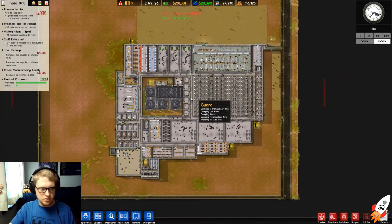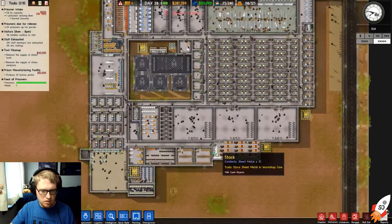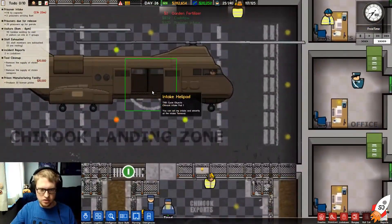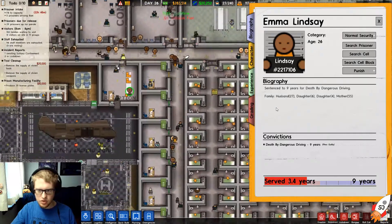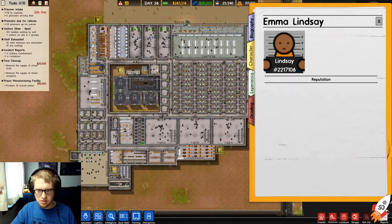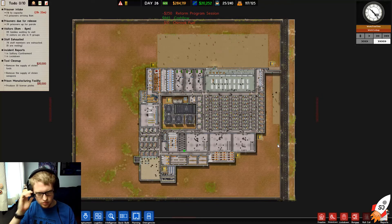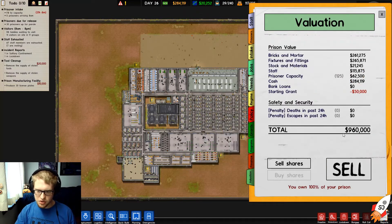I still haven't been able to pull this one off — I don't know why. They still don't know how to do anything, so I couldn't produce 30 license plates either. We got someone — the last person you'll ever see: Emma Lindsay. Husband, daughter, daughter, mother. Death by dangerous driving, plea guilty. Bye bye! Reports — let's look at these reports. We could sell this prison for $960,000.